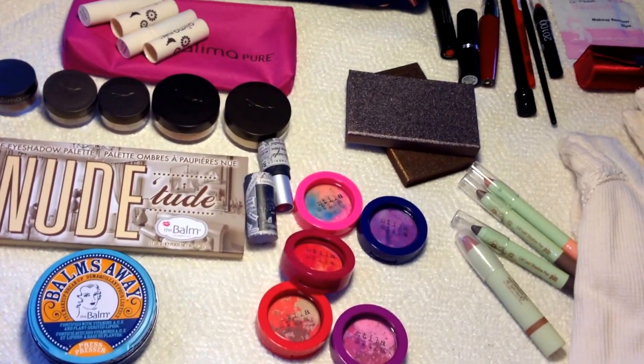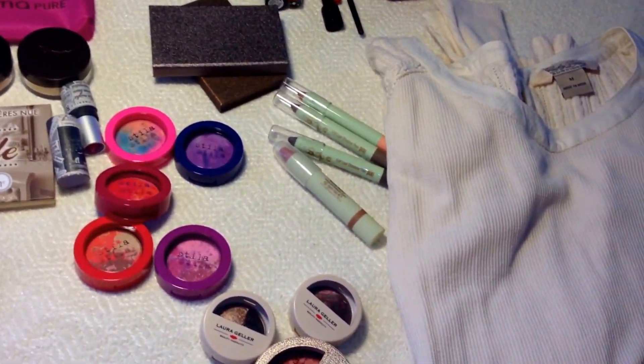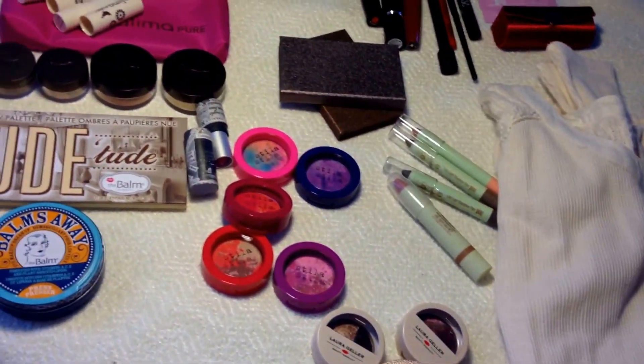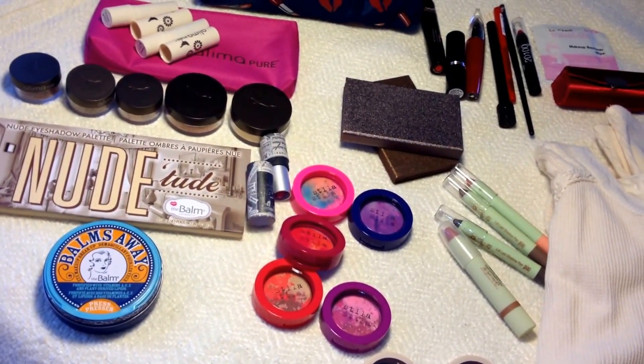So that's my HauteLook haul! I'll leave the link below to join under me — I do get credit so I'd appreciate it. This is everything I got from HauteLook across different orders. I hope you guys enjoyed watching, and now I get to put it all away. Thanks so much for watching!